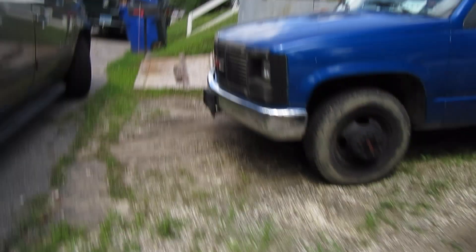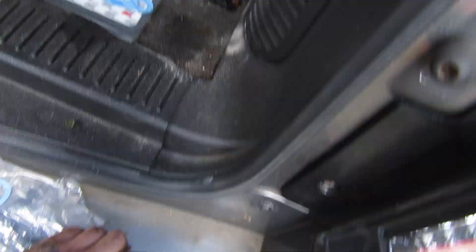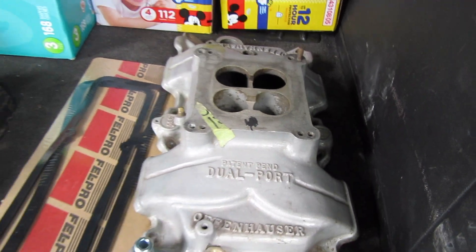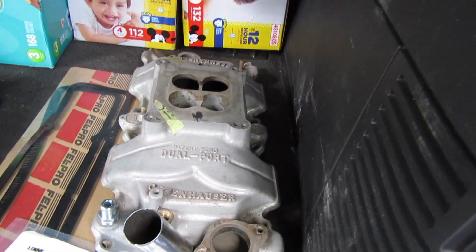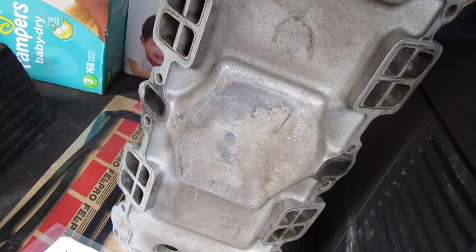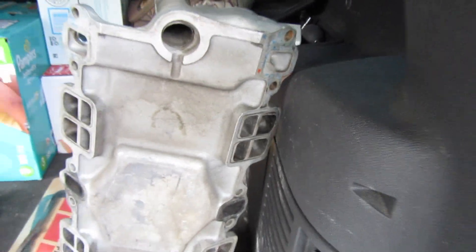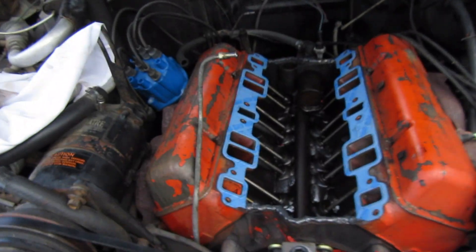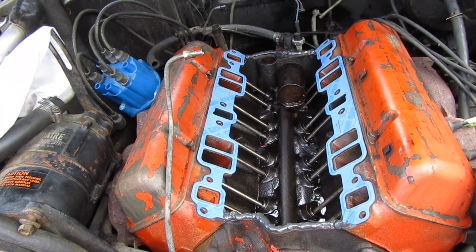We're gonna make some more power. Offenhauser intake, dual port - we're gonna lay this bad dog on. This thing literally weighs like 10 to 15 pounds at the most - aluminum. So we'll quick clean it up, lay it on, and next time I come back this pig should be running.